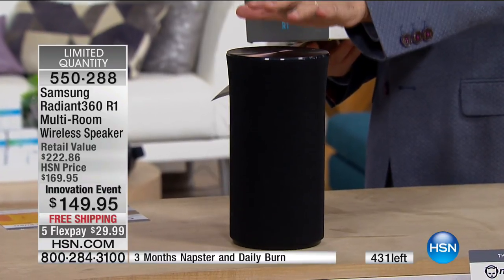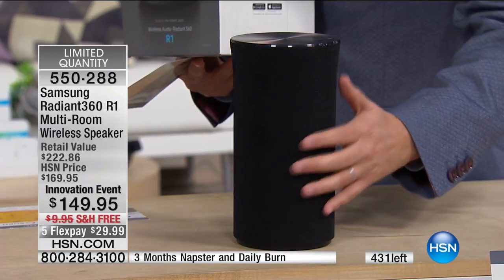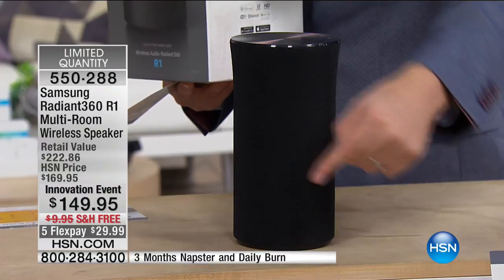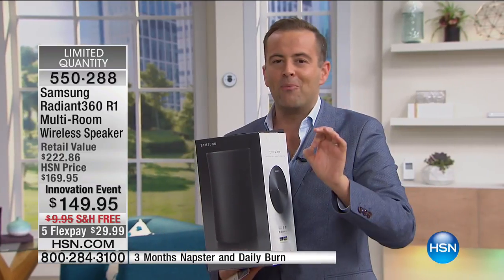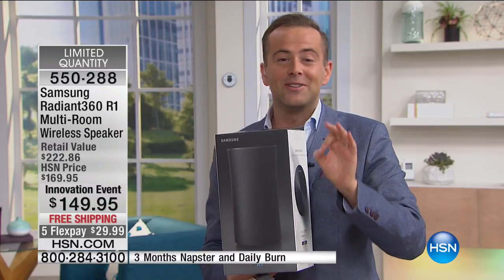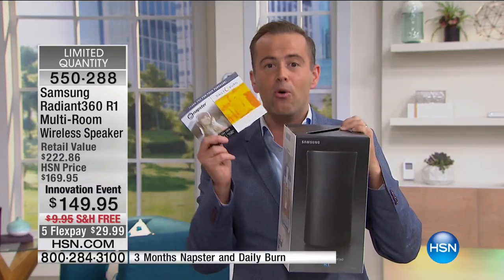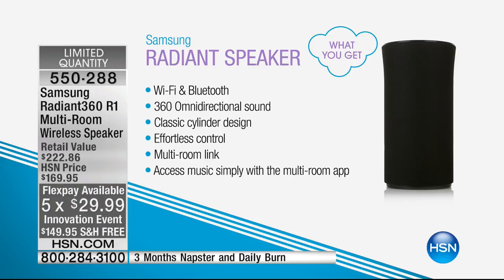This is the Radiant 360 R1 multi-room wireless speaker — a speaker that will deliver the highest quality sound you've ever experienced, not just in one direction but in every single direction. We love Wi-Fi and Bluetooth speakers. It's a special offer: if you order in the next 10 minutes, we're sending you our lowest price ever with bonus extras, including Napster and Daily Burn, on five FlexPay with free shipping and handling.